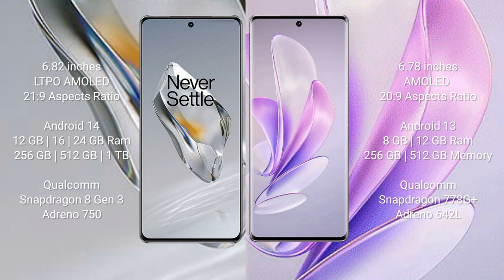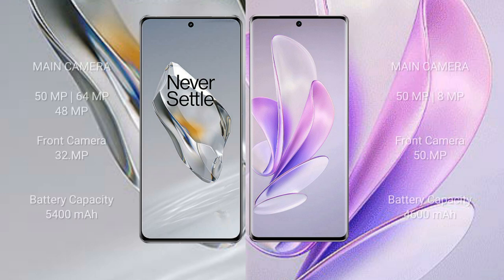OnePlus 12 has a triple rear camera setup: 50MP plus 64MP plus 48MP, and a 32MP front camera. Vivo A17 has a dual rear camera setup: 50MP plus 8MP, and a 50MP front camera. OnePlus 12 has a 5400mAh battery with 100W fast charging support.